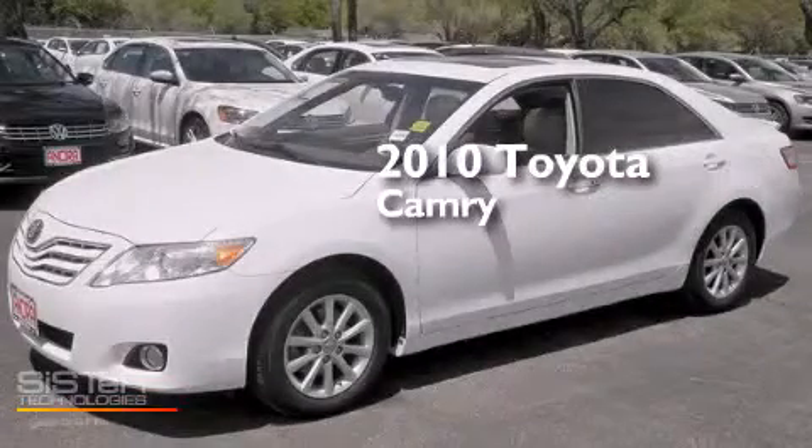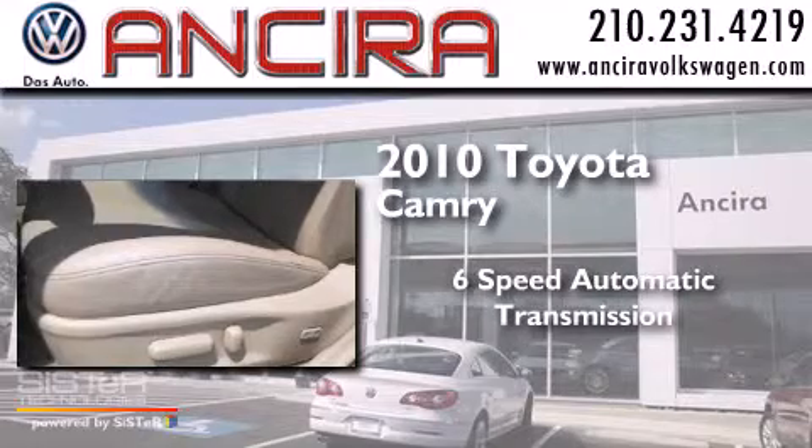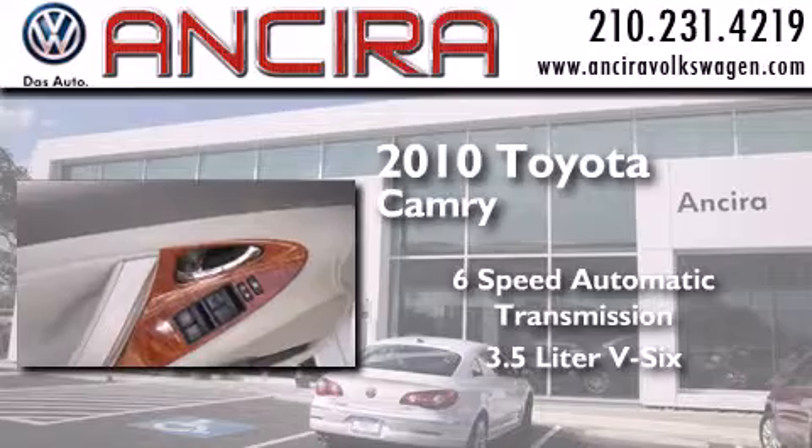This is a 2010 Toyota Camry. This four-door sedan has a six-speed automatic transmission and a 3.5-liter V6.